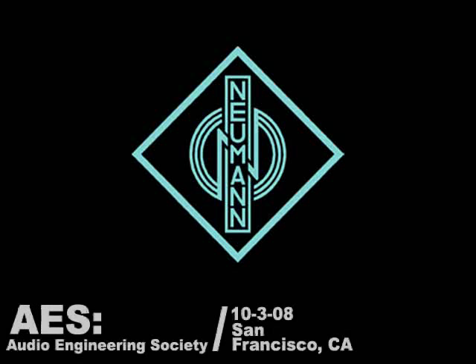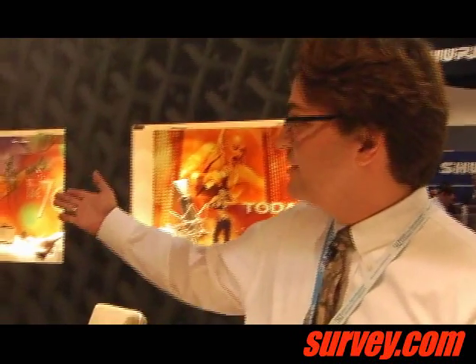Neumann is actually celebrating its 88th year — we were founded in 1928. It's one of the most exciting times for Neumann because we're coming out with a brand new microphone, the TLM-67, and the company is also celebrating with our featured history on display here.